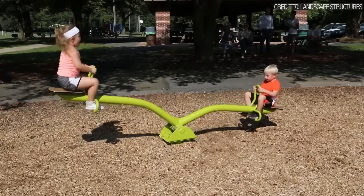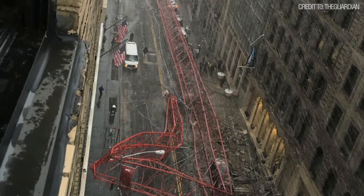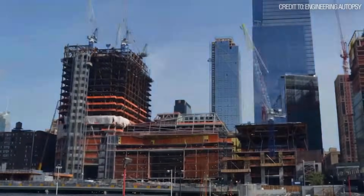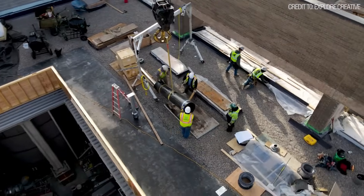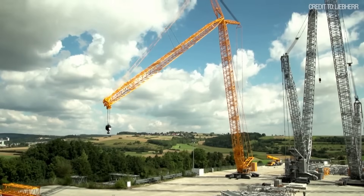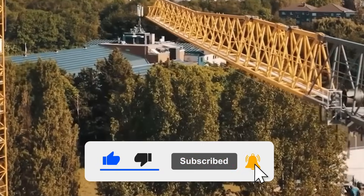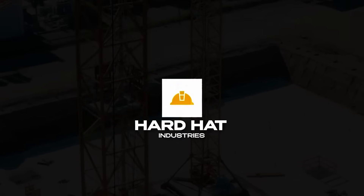We started by explaining the simple, elegant physics that allow cranes to lift the impossible. We saw the devastating consequences when those principles are overwhelmed by forces of nature, and we've explored the incredible technology designed to prevent such a disaster. It's a constant interplay between raw power, human judgment, and digital oversight. The goal is always the same: to ensure the laws of physics work for us and never against us. Thanks for watching Hard Hat Industries, your source for serious machines doing real work. If you liked this, hit like, subscribe, and turn on notifications so you don't miss what's next. Until then, keep your head down and your gear running.